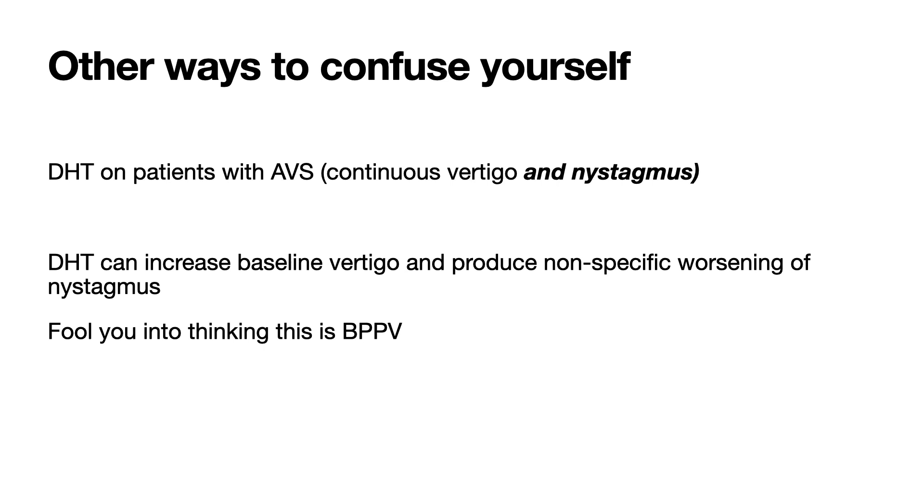To learn more about how to diagnose and treat horizontal canal BPPV, a link is on your screen for my video to teach you all about it. If you want to consider yourself vertigo competent, you really need to know how to diagnose both posterior canal and horizontal canal BPPV with the Dix-Hallpike test and the supine roll test, respectively.